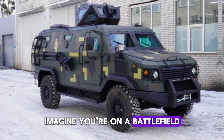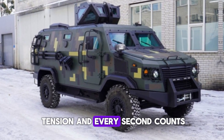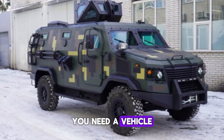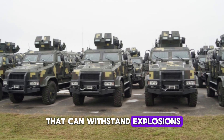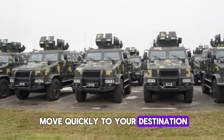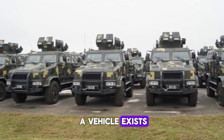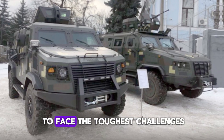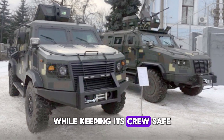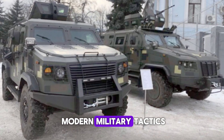Imagine you're on a battlefield. The ground beneath you is rough, the air filled with tension, and every second counts. You need a vehicle that offers both protection and speed — a shield that can withstand explosions yet allow you to move quickly to your destination. What if such a vehicle exists? A 4x4 armored personnel carrier, designed in Ukraine, built to face the toughest challenges while keeping its crew safe. This is the Kozak, a game-changer in modern military tactics.